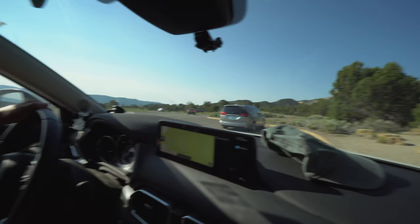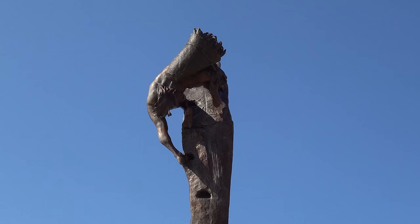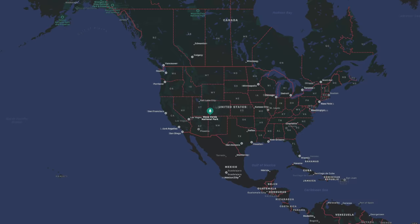I could watch families all day long take pictures in front of the sign. Everybody has their own unique awkwardness, including ourselves. Welcome to Mesa Verde National Park in Colorado. This is our 50th national park. It's taken us a long time to get here, but we made it.